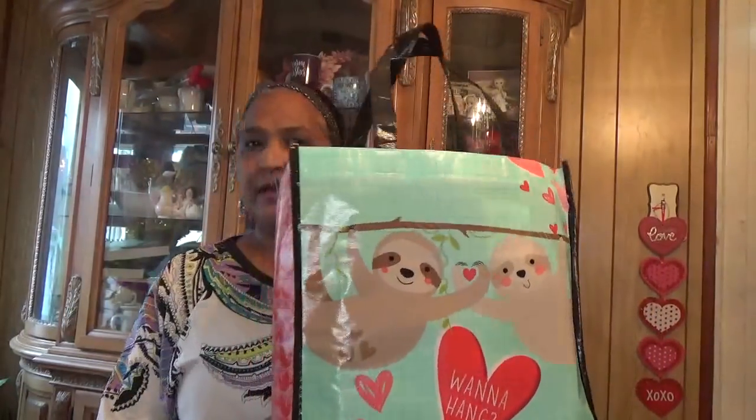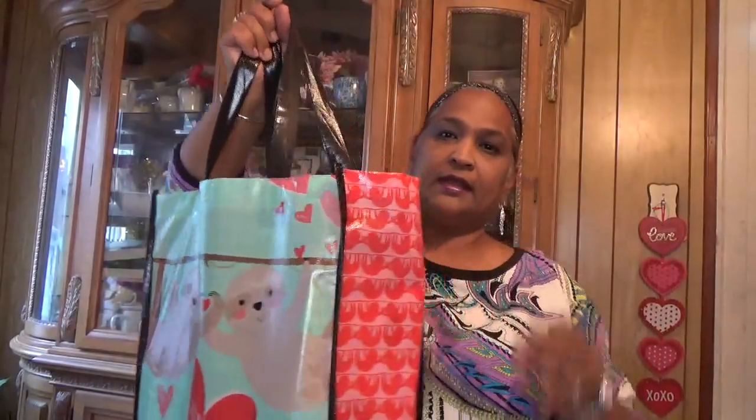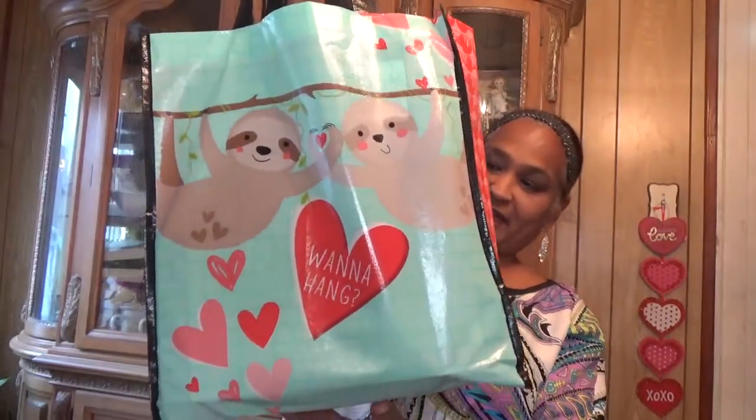Hello everyone, it's Pamela from Pamela's World and I got a video to share with you guys. If you're new, welcome; if you're returning, welcome as well. See my treasure bag — it's a Dollar Tree haul so I got some new items to share with you guys.